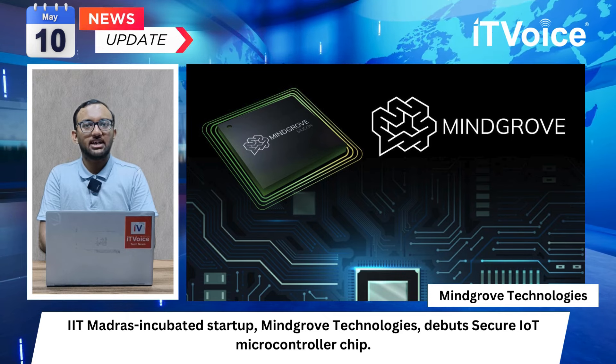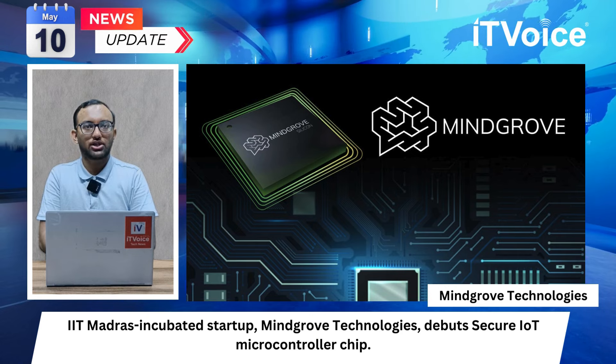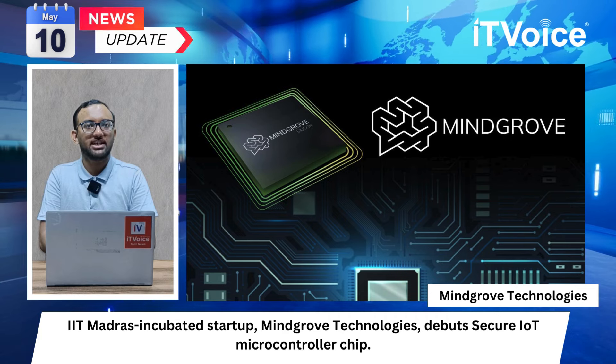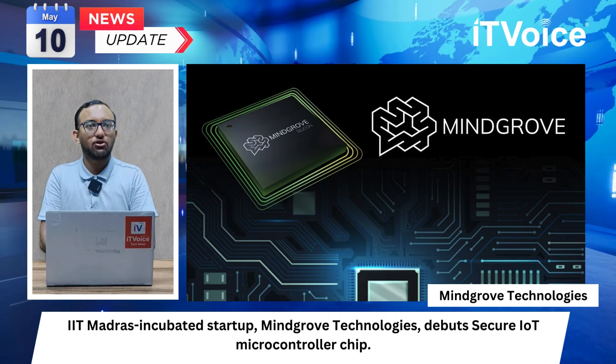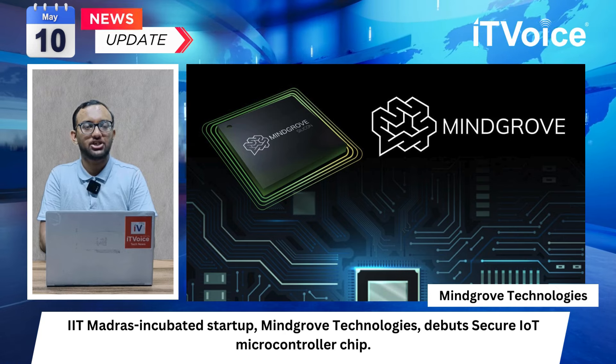Secure IoT enables Indian OEMs to integrate home-grown SOC into feature-rich devices at lower cost. The launch marks a milestone for the Indian tech industry, driving innovation and affordability in electronic devices. The Secure IoT chip is poised to revolutionize smart city infrastructure and wearable technology in India.